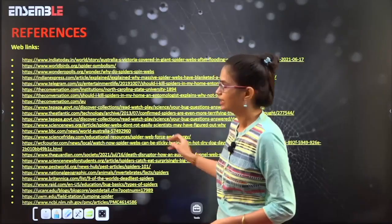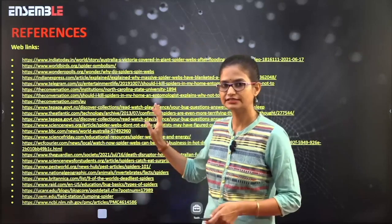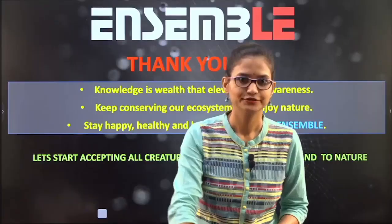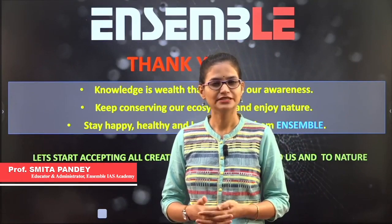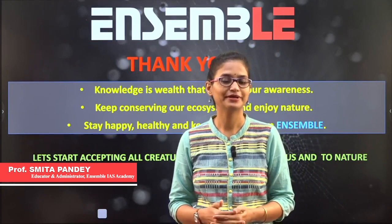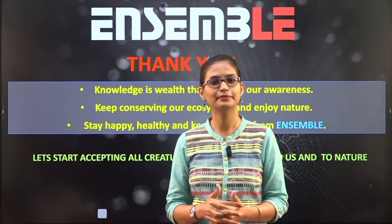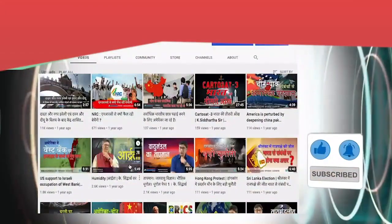These are the references used while making this presentation — facts have been verified from scientific journals and listed internet sources. We will be providing the entire write-up, video, and PPT for your further study. Thank you for listening and giving your time. Knowledge is a wealth that creates awareness, so please keep conserving our ecosystem. Stay healthy and let's start accepting all creatures, no matter how big or small — they are important to us and to nature. Keep acquiring knowledge, increase your wisdom, and keep learning. Subscribe to our channel and hit the bell icon for notifications on upcoming videos.